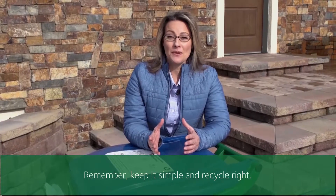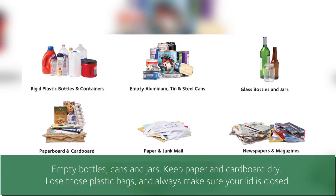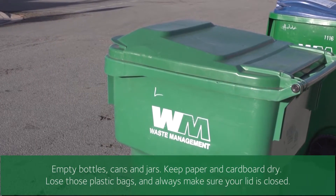Remember, keep it simple and recycle right. Empty bottles, cans, and jars. Keep paper and cardboard dry, lose those plastic bags, and always make sure your lid is closed.